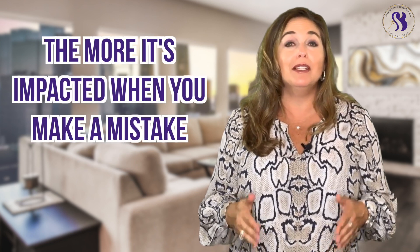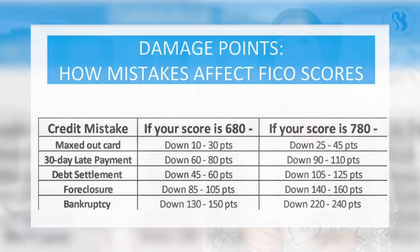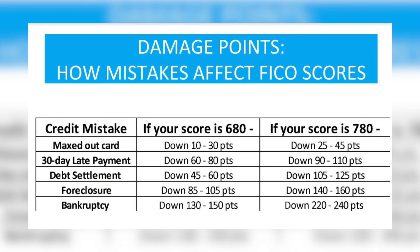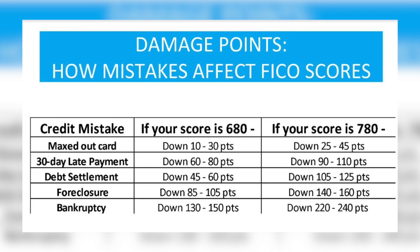Did you know that the higher your score is, the more it's impacted when you actually make one of these mistakes? Take a look at this graph. You can see that the higher your credit score is for each one of these credit mistakes, it more adversely affects your credit score when you actually make the mistake.